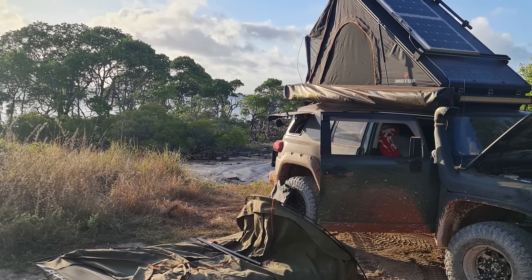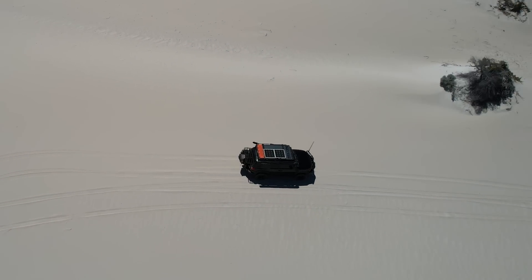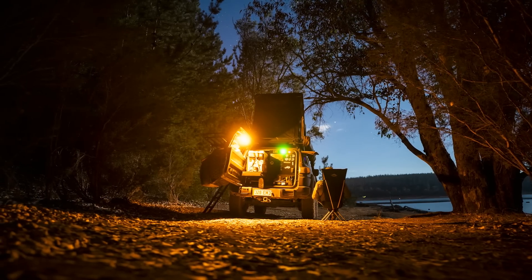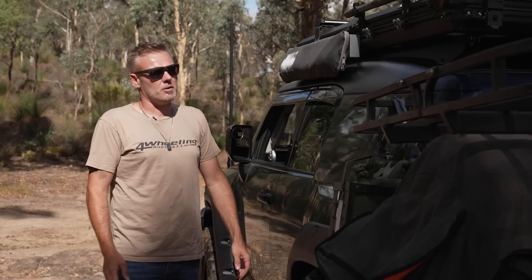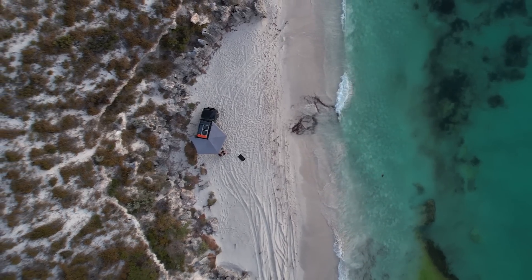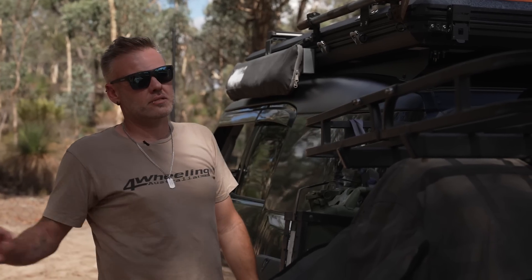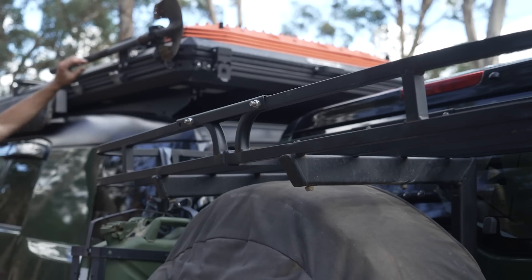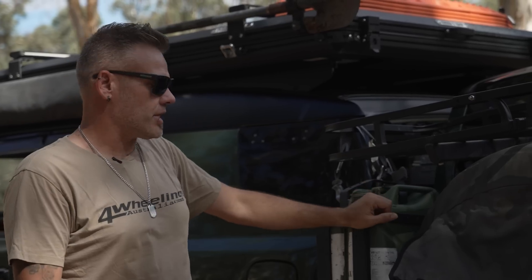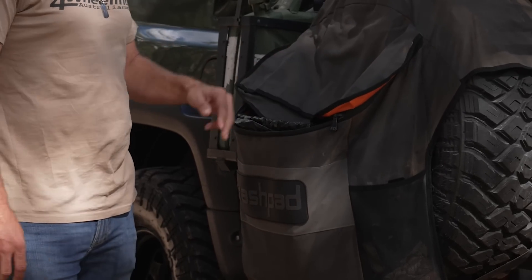Up top is my rooftop tent — it's a Motop clam shell, which houses my shower tent, 130 watt solar, max tracks, and my shovel. I've spent a fair few hours in this. The only thing I didn't like about it was the self-inflating mattress, so I've changed that out for an 80 mil deluxe mattress. It's held up really well in rain as well as hot days. On the other side I've got a Bushwacker 270 degree awning — I got an attachment made for it which clips in under here so when it does rain, no water drips into the kitchen area. I also fabricated a little jerry can holder, and that's saved me a couple of times.